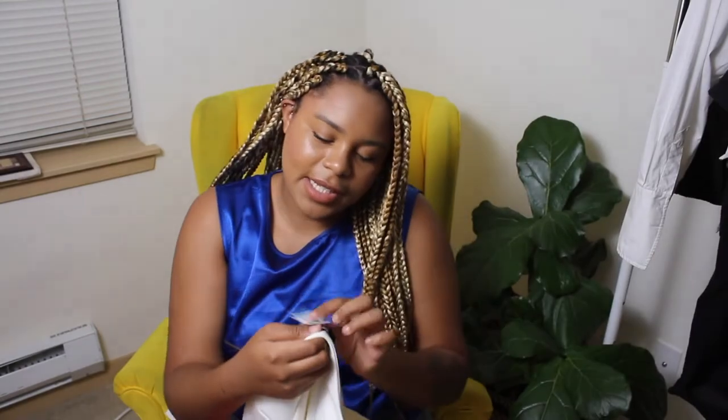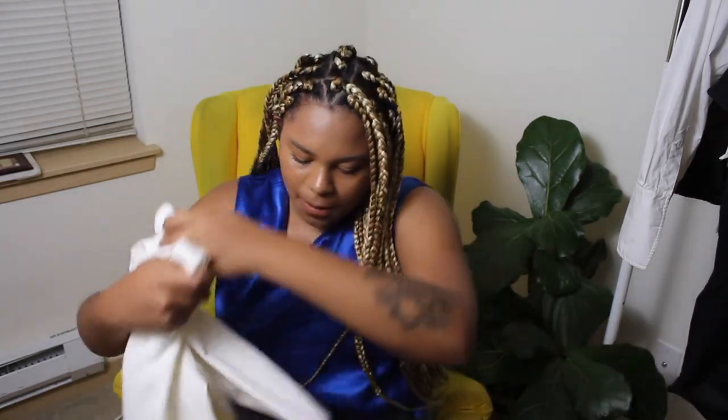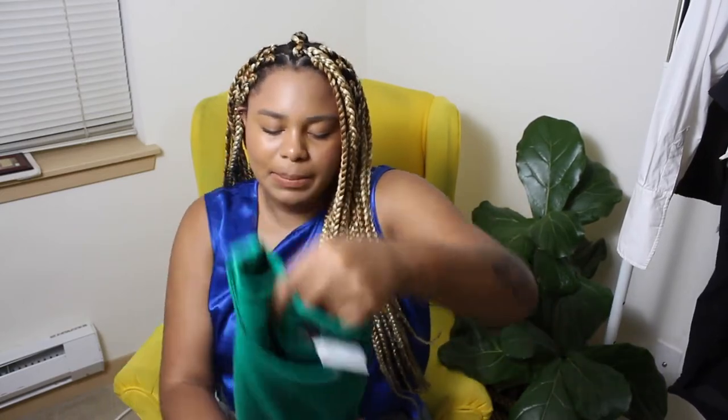I did not check how much these originally cost, but I'm thinking $25 each for these shirts. One comes in this bright red color — oh my gosh, I'm excited! It zippers down both sides. They are all in a size large. Together, the three shirts were $17.